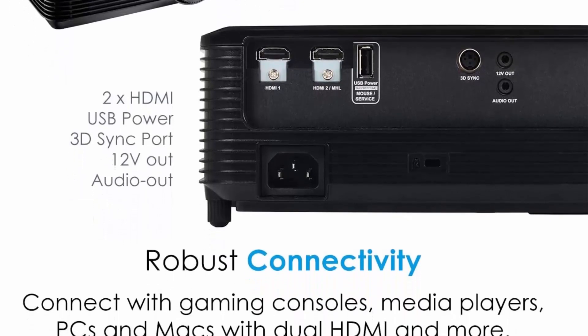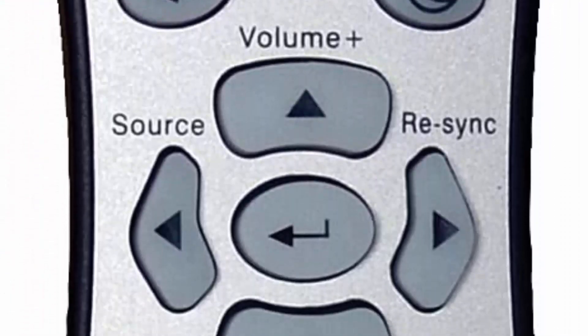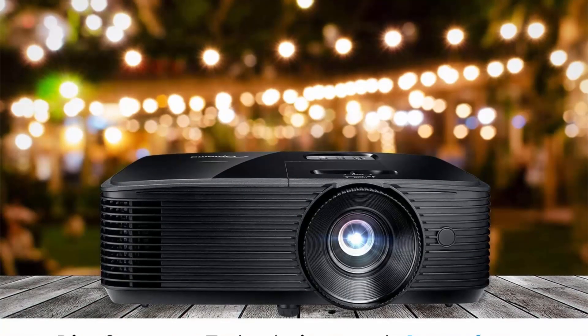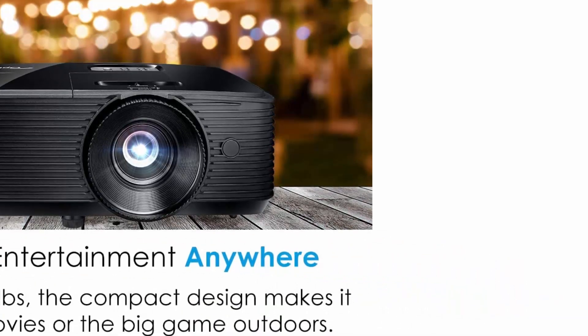Super Bright: enjoy an incredible 3000 lumens of brightness in any room — your home theater, living room, or backyard for outdoor movie nights. Easy installation with vertical keystone correction and 1.1x zoom enables flexible placement in any environment.